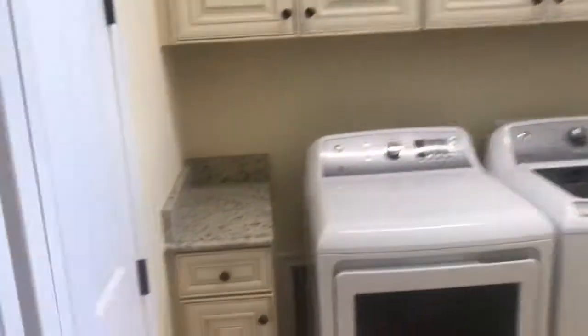Laundry room — you can see it's a nice size with plenty of room for storage, and a linen closet there. And then your nice oversized garage with an epoxy-coated floor.